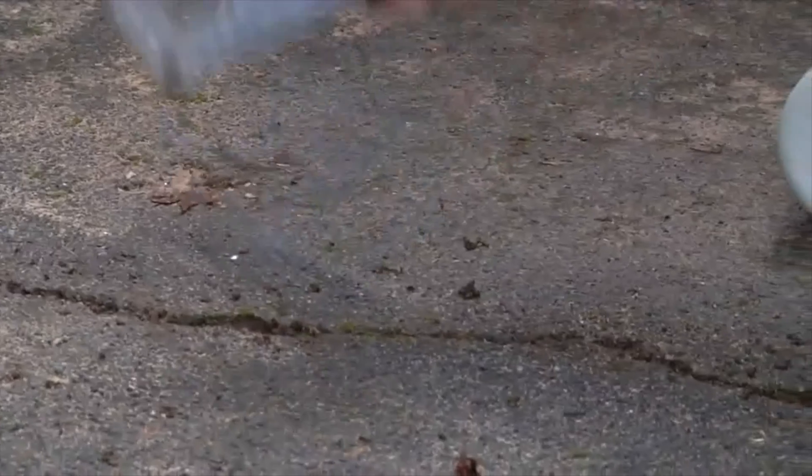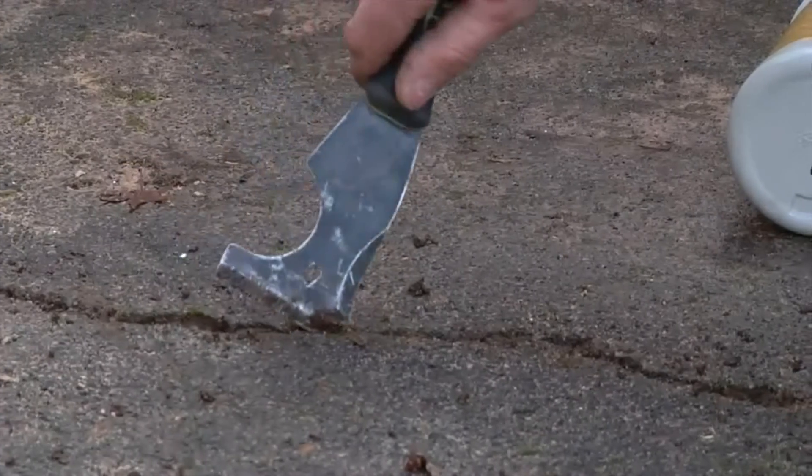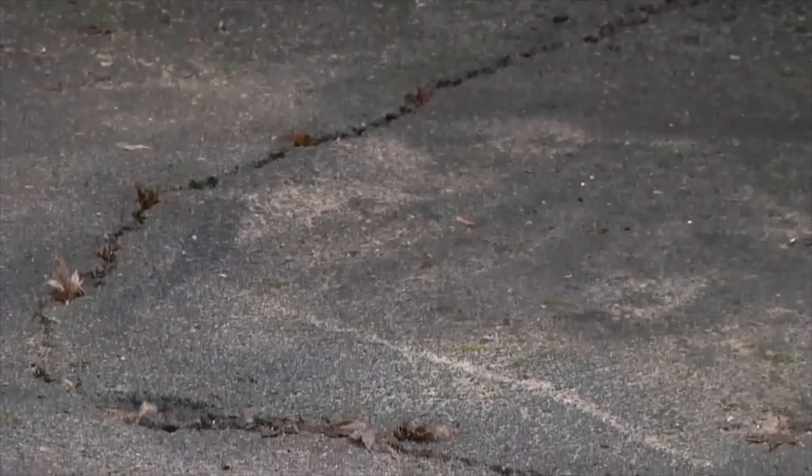Number five: walk your walk. Repair any damaged walkways. The cold temperature can produce cracks and expand upon existing ones.